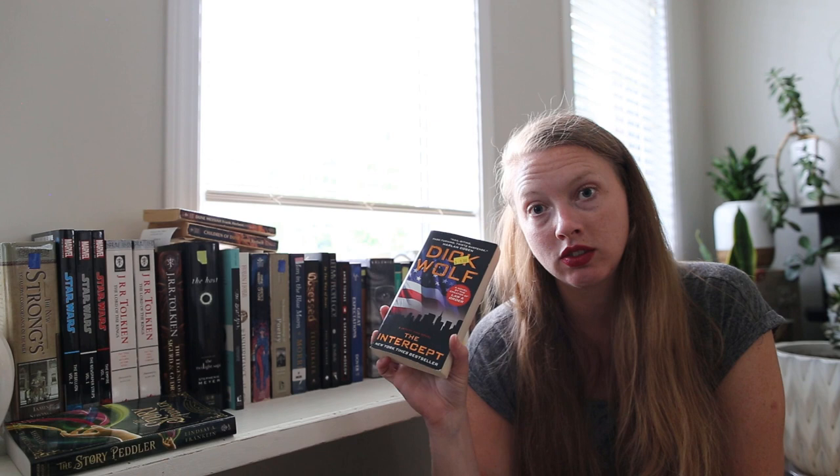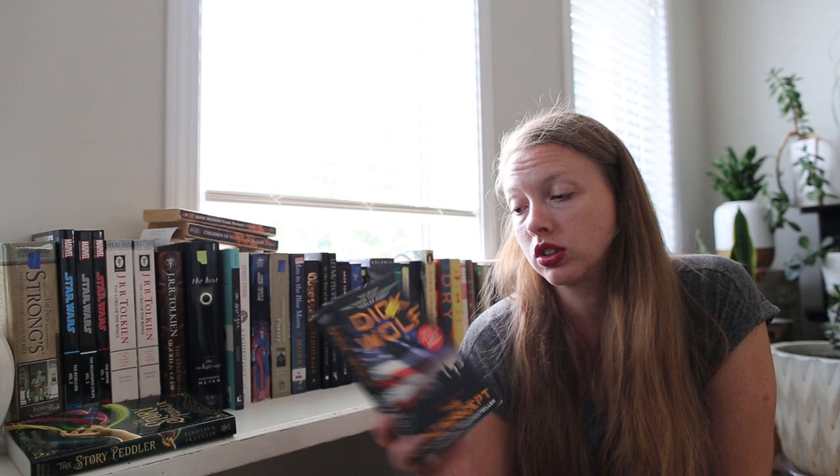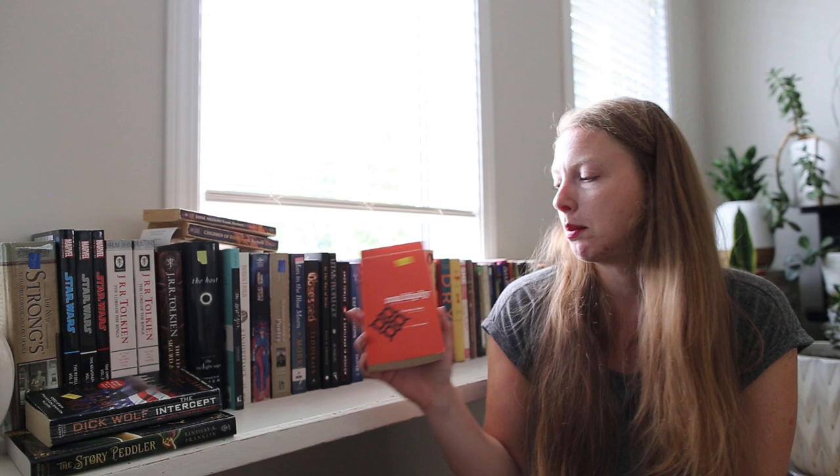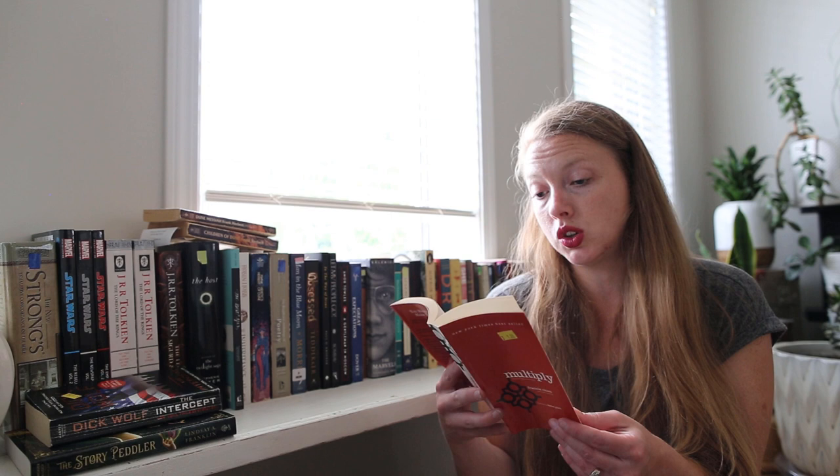Now we're into more of the smaller books. I really like Law and Order SVU, which a lot of the world loves too — it's a TV show directed by Dick Wolf, and I did not know that he wrote books, but he apparently wrote this one. So I picked it up based on that, though I don't know what it's about. Also Multiply by Francis Chan — I've never heard of this book by him, although I do love his preaching and his writing, so I'm hoping to love this one.